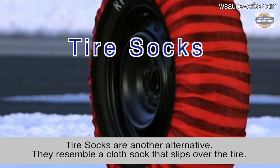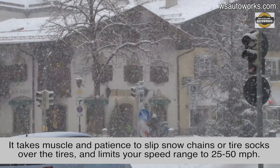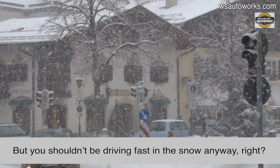Tire socks are another alternative. They resemble a cloth sock that slips over the tire. Installing these products is straightforward but not necessarily easy or clean. It takes some muscle and patience to slip snow chains or tire socks over the tires, and also limits your speed to 25 to 50 miles per hour. But you shouldn't be driving fast in the snow anyway, right?